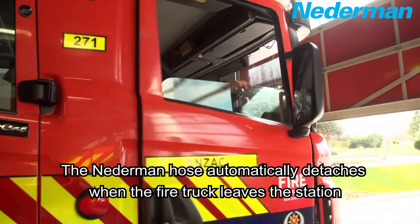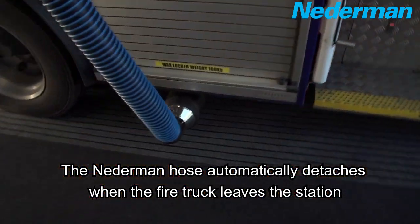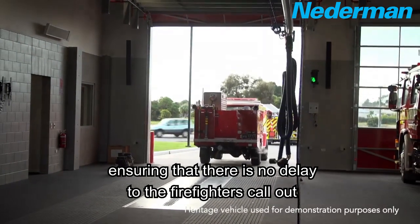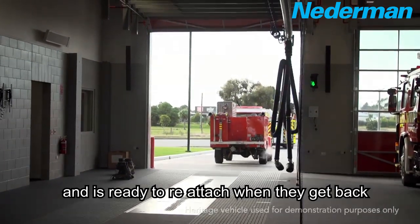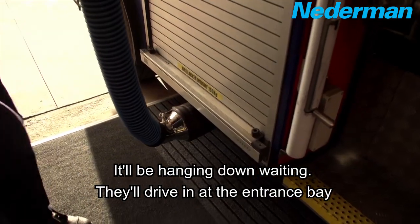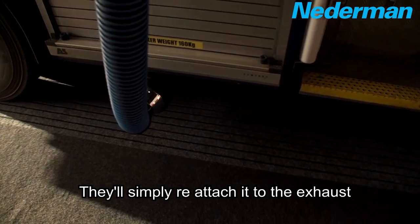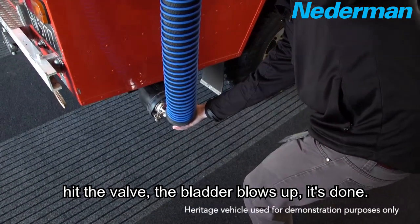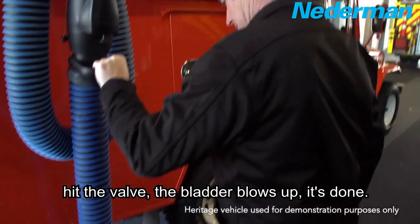The Nederman hose automatically detaches when a fire truck leaves the station, ensuring there is no delay to the firefighter's call-out, and is ready to reattach when they get back. It'll be hanging down waiting — they'll drive in at the entrance bay, simply reattach it to the exhaust, hit the valve, the bladder blows up, and it's done.